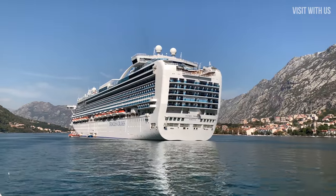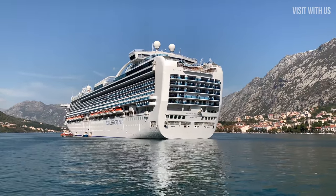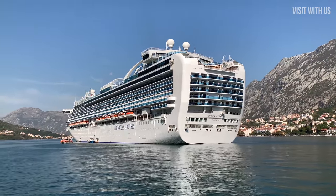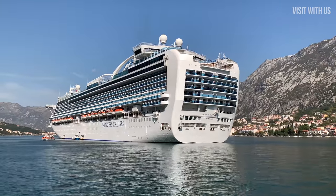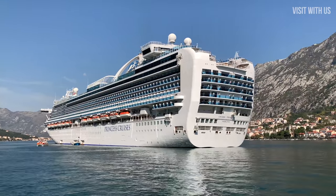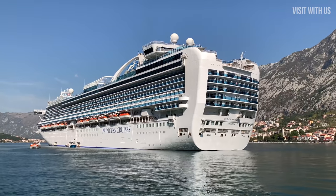All these very similar looking ships have one thing in common though: divisive looks. I think they're rather ugly, but Helen quite likes them. I mean, I think that boxy rear end is about as elegant as a hippo in a tutu. What do you think? Leave a comment below.